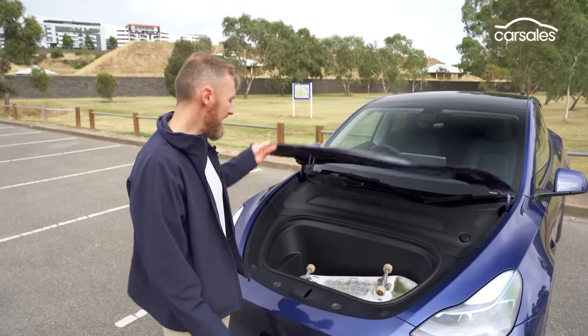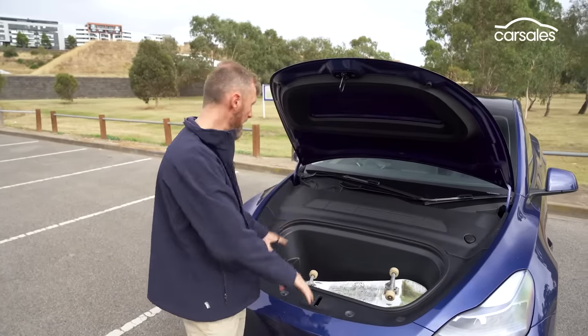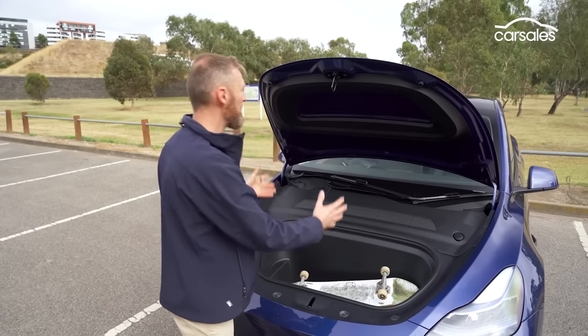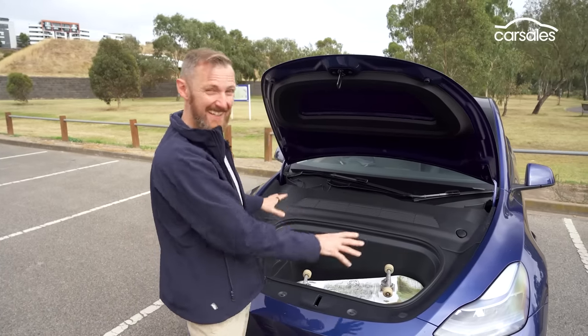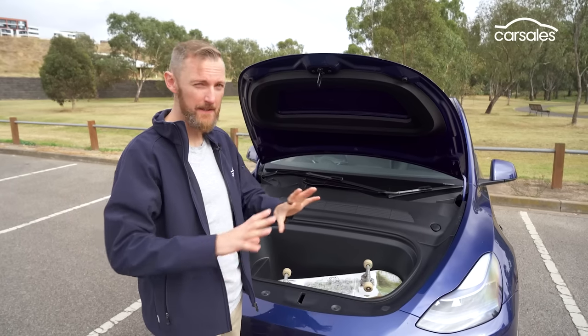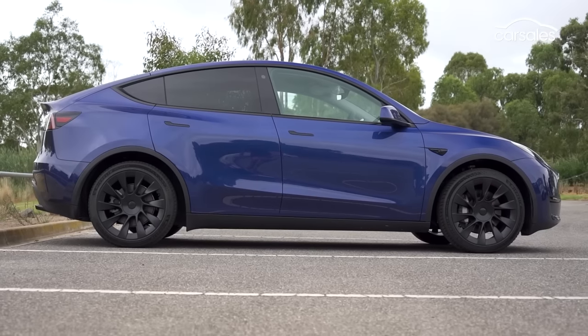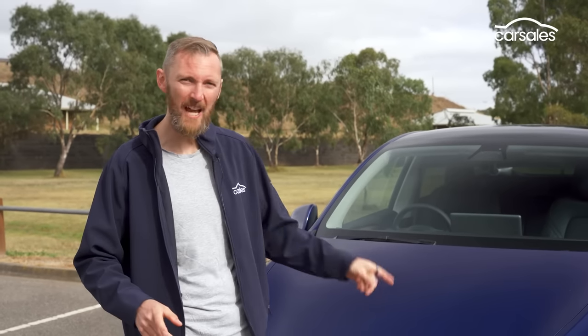Instead of an engine under here, you get a skateboard. I just chucked that there to show you how much room there is in the front — it's pretty good, and I love the fact that it's really secure. Once you've shut that, nothing's getting in there. There is a single E-motor that's smaller and simpler than a conventional petrol engine, located just above the rear axle. It's got about the same amount of power as a petrol V6 and can hustle from 0 to 100 in around seven seconds — not super fast for an EV, but pretty quick for a near two-tonne SUV.